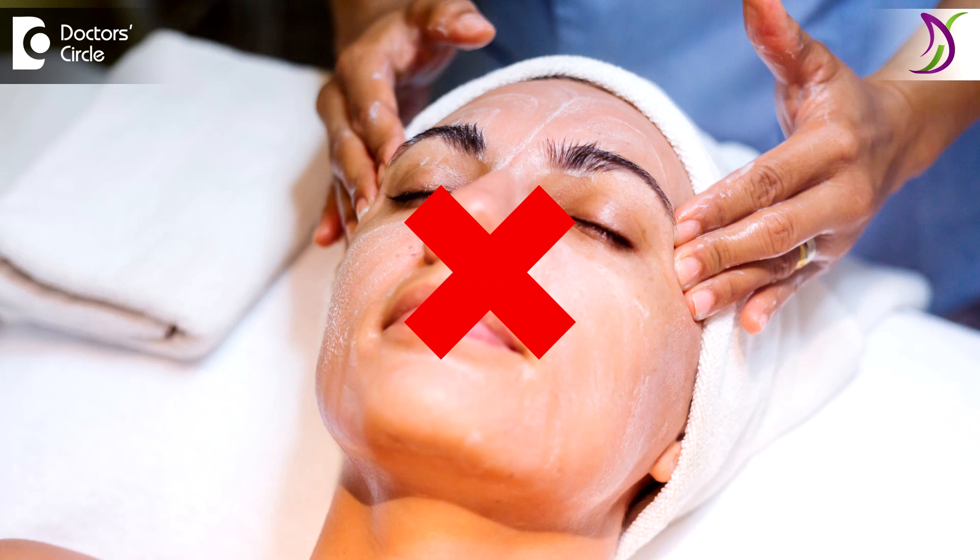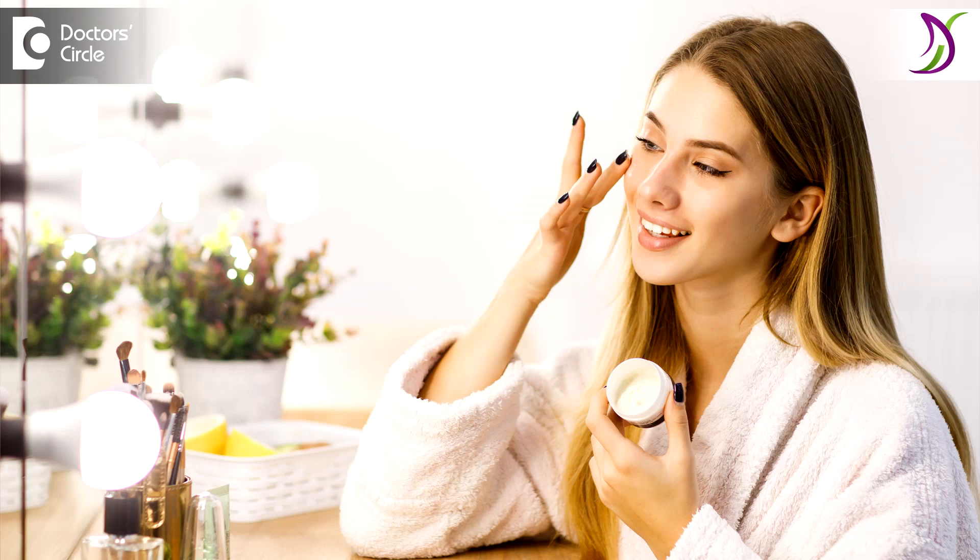Before coming for your next session, avoid any procedures or any scrubbing or bleaching two to three days before your procedure. Stop all night products such as anti-aging or skin lightening products two to three days before. Continue with sunscreen throughout the period and mild cleansing lotion needs to be used for the next five days.